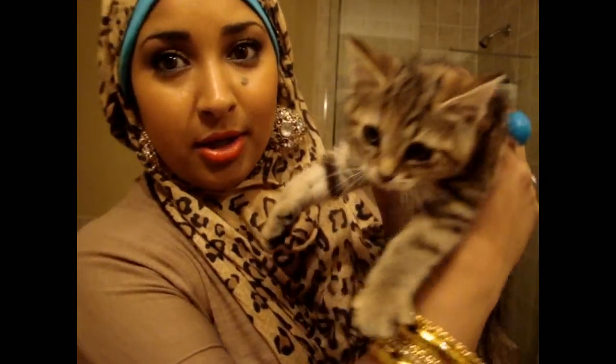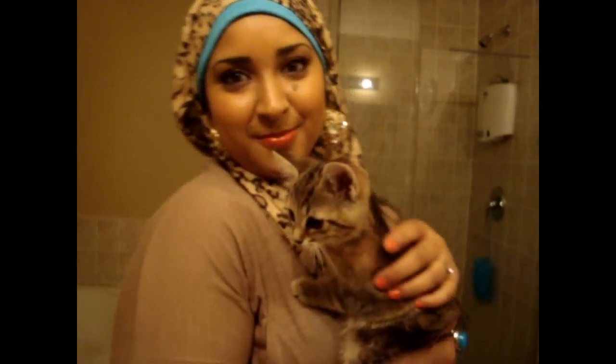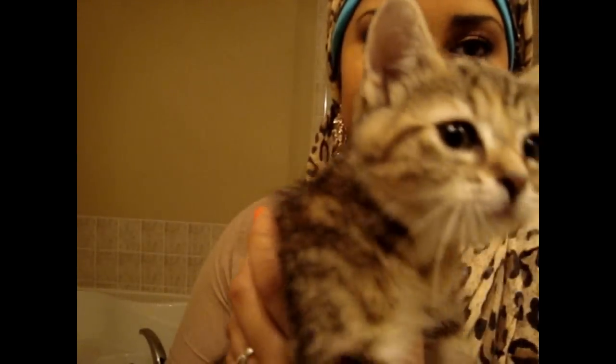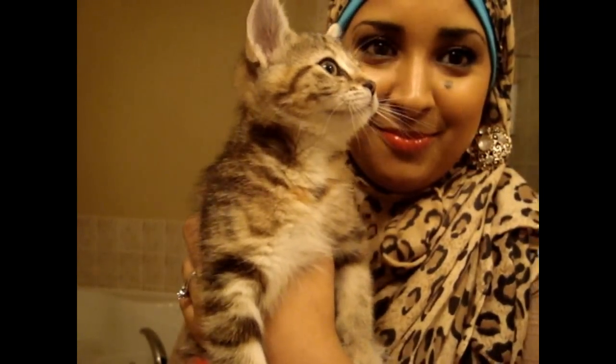My cat was knocking at my door — she wanted to come in. This is my new kitten. Her name is Sweetie. She's so adorable — I love her so much, she's in my arms all the time. She's looking at all my stuff like 'what is going on.' Okay, let's get on with the video, sorry about that!